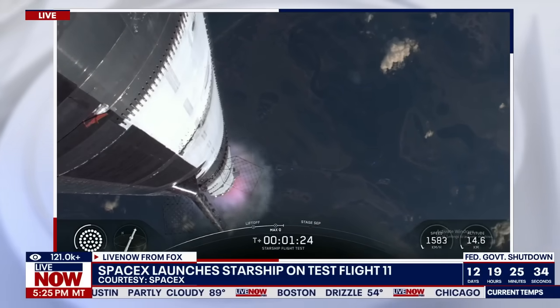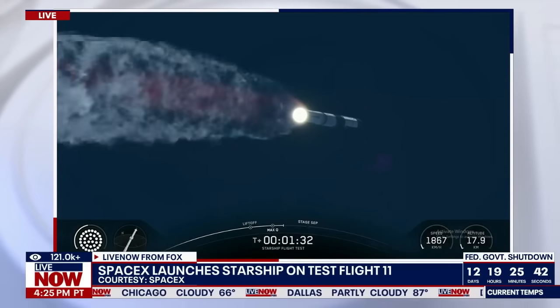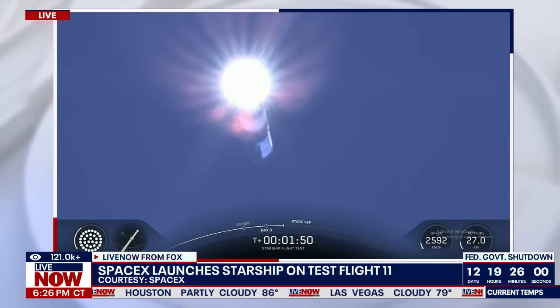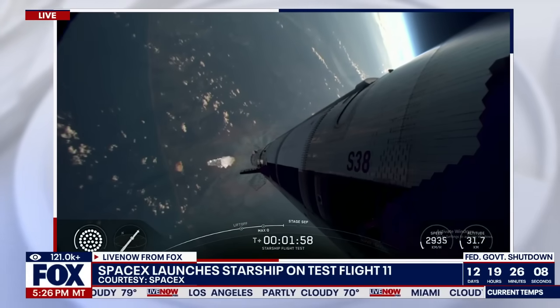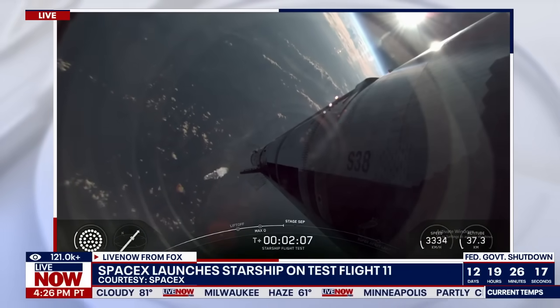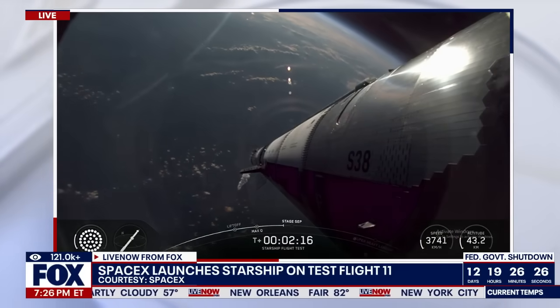Max-Q. We've passed through that period of maximum aerodynamic pressure. The next thing we're looking forward to is hot staging — we've got 33 out of 33 Raptors lit as Super Heavy makes its way uphill. Hot staging is coming up in just over a minute. At that point, we're going to see all but three of those Raptor engines on Super Heavy shut down — our version of MECO, most engines cut off. Then we release the clamps holding Starship to the hot stage adapter. In about 30 seconds, the engines will start shutting down in separate banks until we've just got those three center engines.